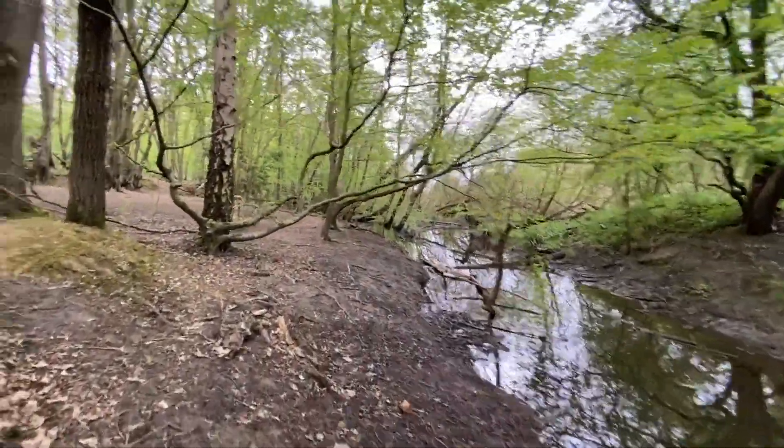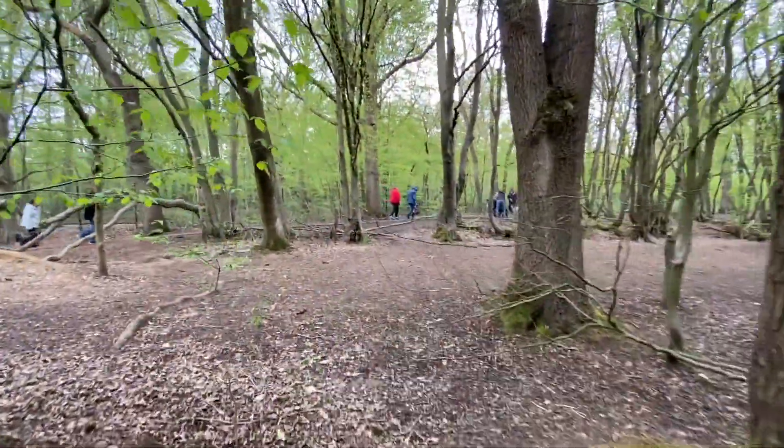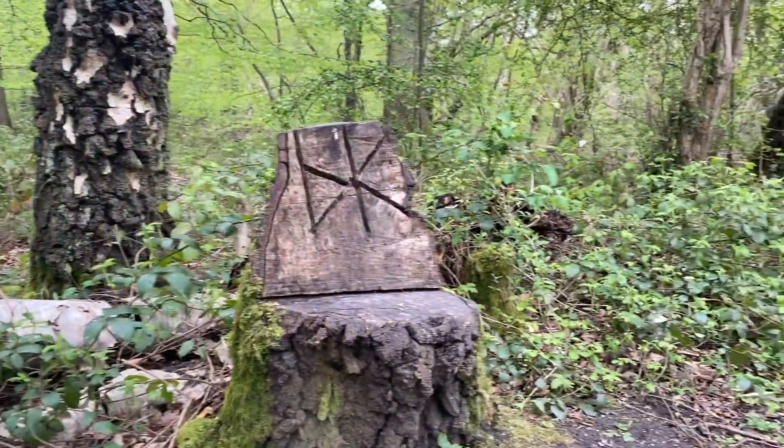The woods also contain many species of trees and wildflowers, as well as a diverse range of fowl. Several species of bats also live in the woods.